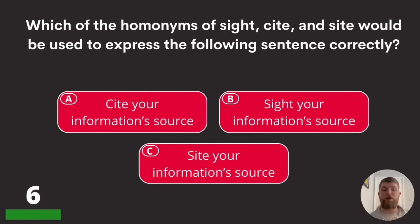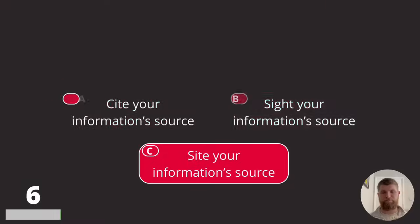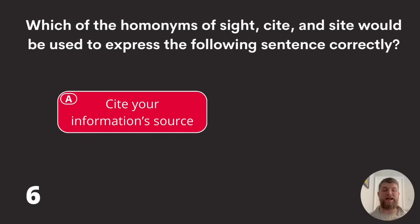Question six: which homophone of cite, site, and sight would be used to correctly express 'cite your information's source'? The answer is A — cite, spelled C-I-T-E.